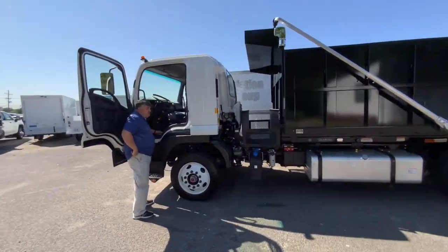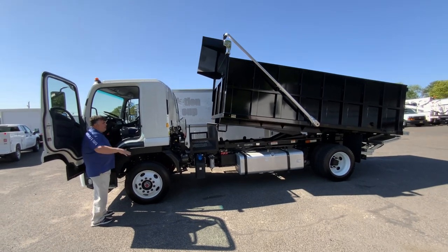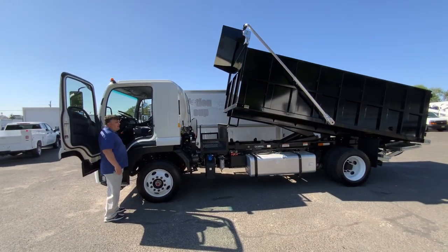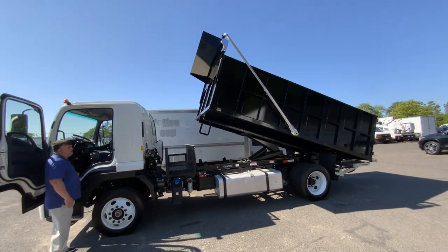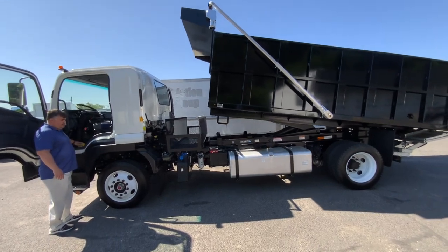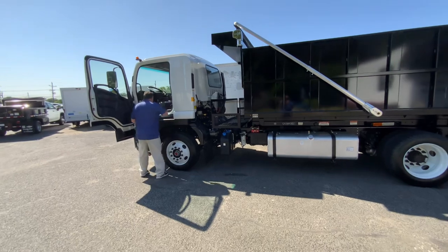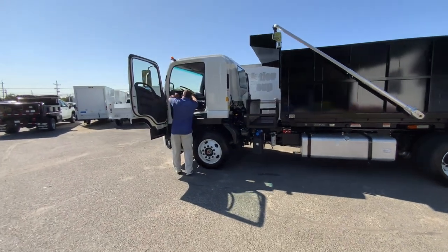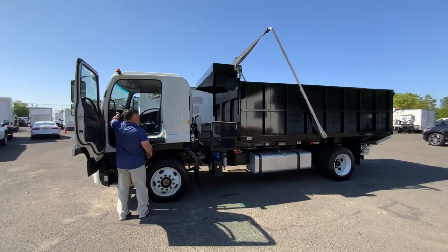PTO-driven. We don't want to put the body all the way up for the sake of time, but look at that — PTO-driven automatic tarper. There's your fully automatic tarper in action.